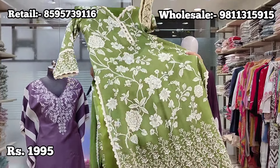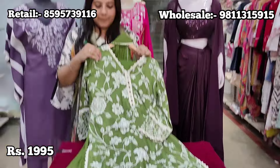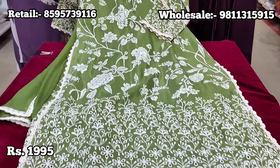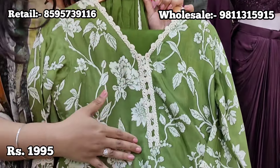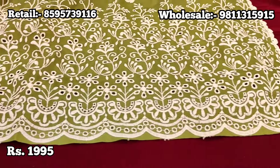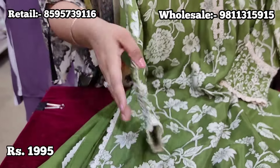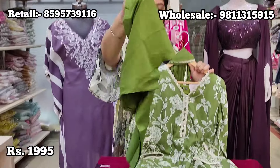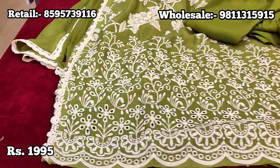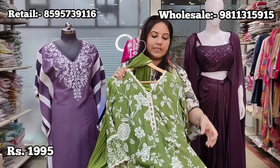Moving on, we have a muslin three-piece suit in a very pretty green colour — also shown in fuchsia pink — a super hit article at our store. The neck has delicate scallop lace work with beautiful chicken cutwork finished with scallop detailing. The sleeves are well finished with the same embroidery and cutwork. Viscose pants come in that mehendi green shade with proper lining, plus a chiffon dupatta with four-sided border. Price is ₹1995, sizes 38 to 44.